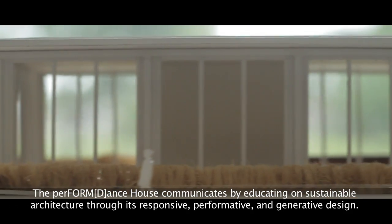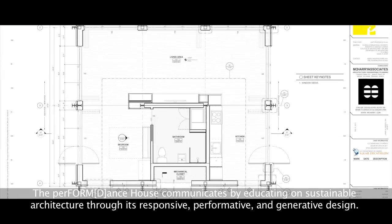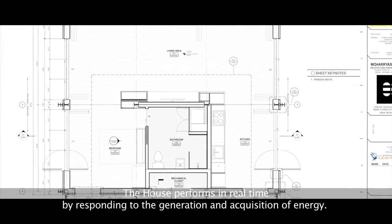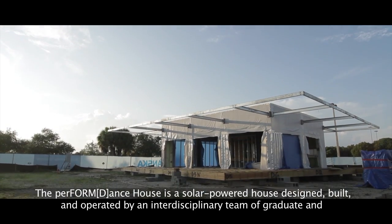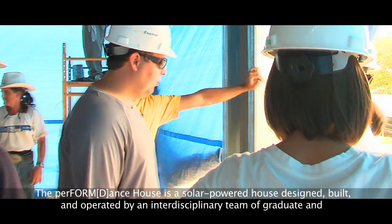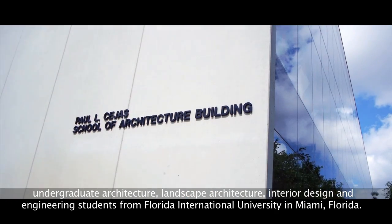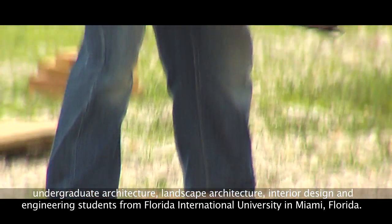The Perform Dance House communicates by educating on sustainable architecture through its responsive, performative, and generative design. The house performs in real time by responding to the generation and acquisition of energy. The Perform Dance House is a solar-powered house designed, built, and operated by an interdisciplinary team of graduate and undergraduate architecture, landscape architecture, interior design, and engineering students.